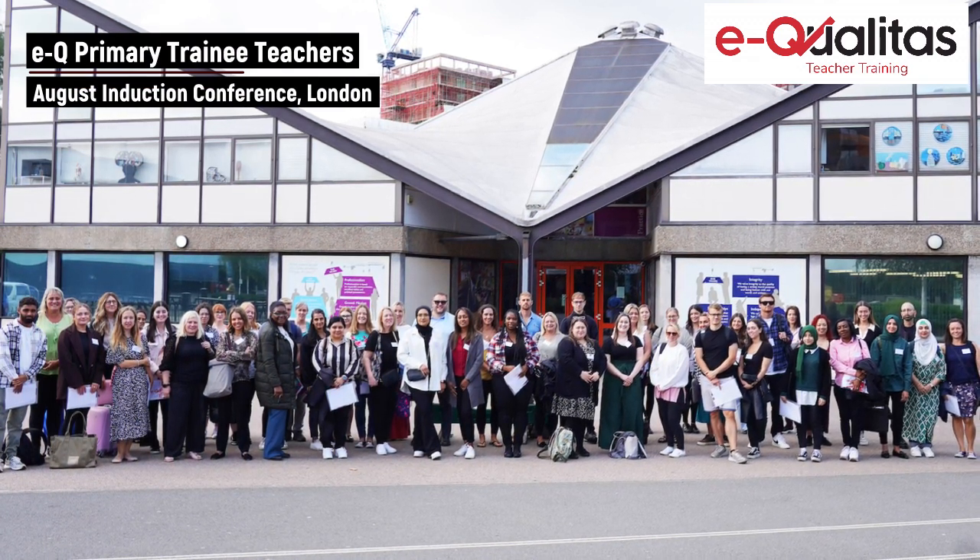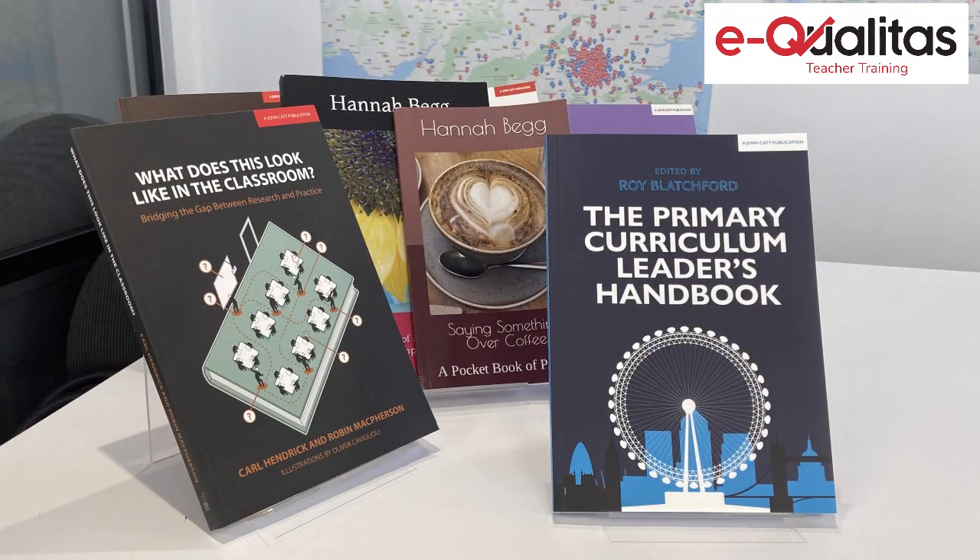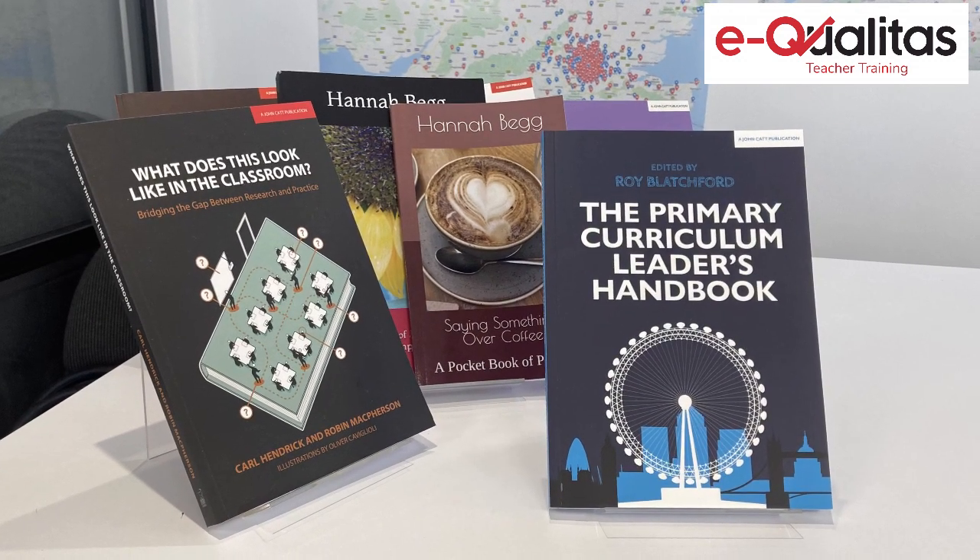We consider the strengths of the EQ primary teaching programme to be the subject-specific nature and how it's developed through the primary lens. We also focus on the trainees and give them the training they need at the appropriate time through a layered curriculum. For example, we have behaviour for learning as our first curriculum focus, as this enables the trainees to teach effectively within the classroom, since without behaviour for learning we can't enable teaching and learning.